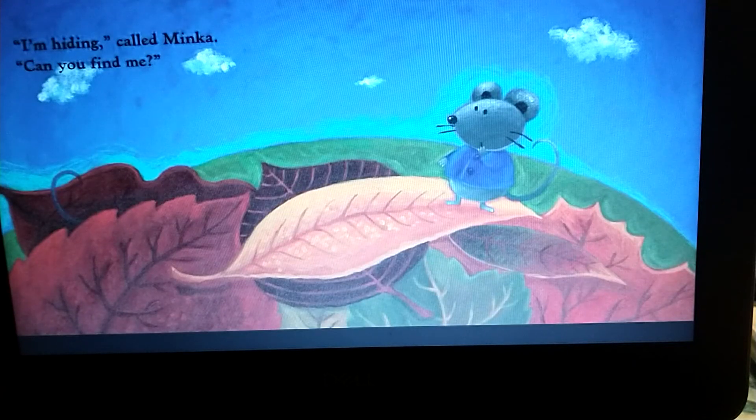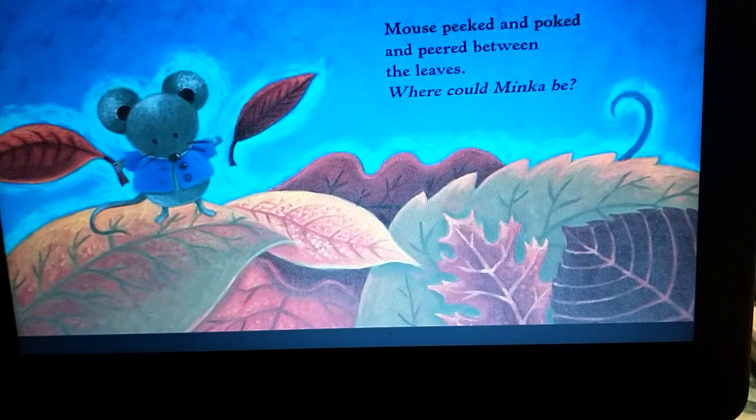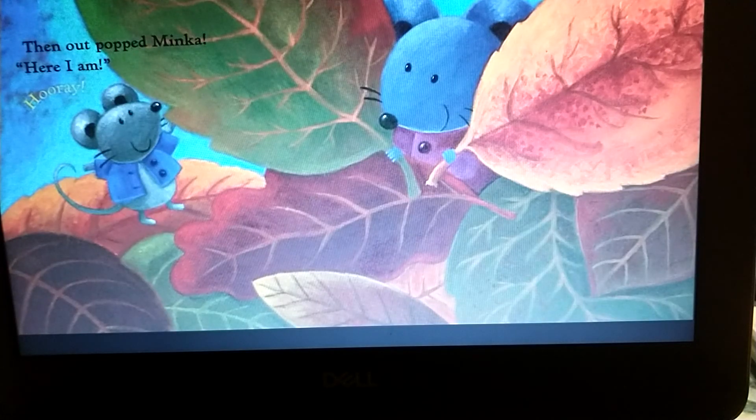I'm hiding, called Minka. Can you find me? Mouse peeked and poked and peered between the leaves. Where could Minka be? Then out popped Minka. Here I am! Hooray!